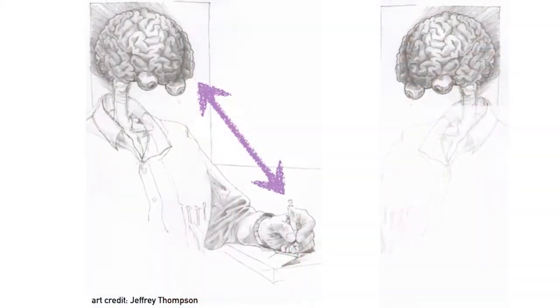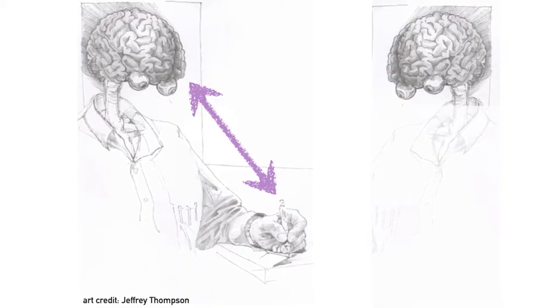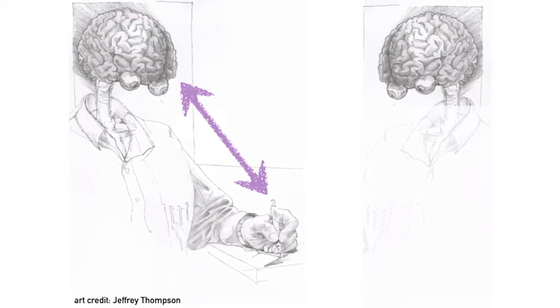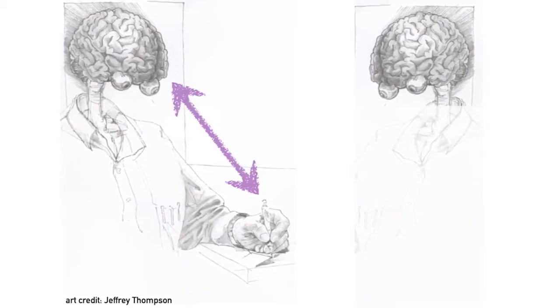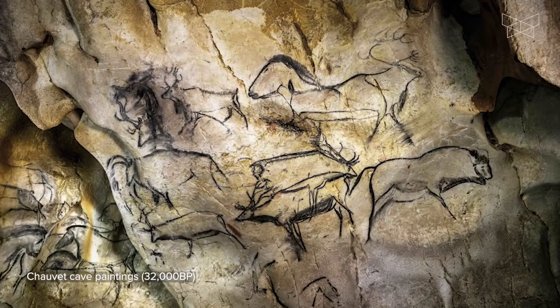But one way in which we are very much like Harold is that we lean on various technologies to help us. Drawing is one such cognitive technology — basically, a technique that humans invented that can enlarge our capacity to think, to communicate, and to imagine. It's also one of the oldest technologies we have.